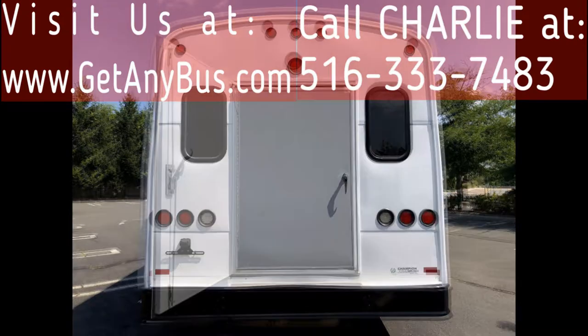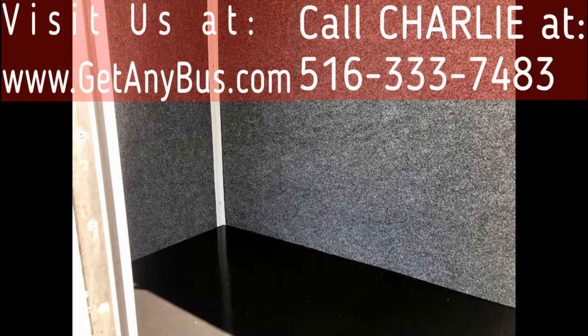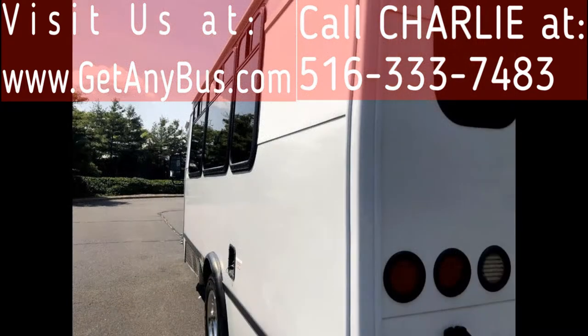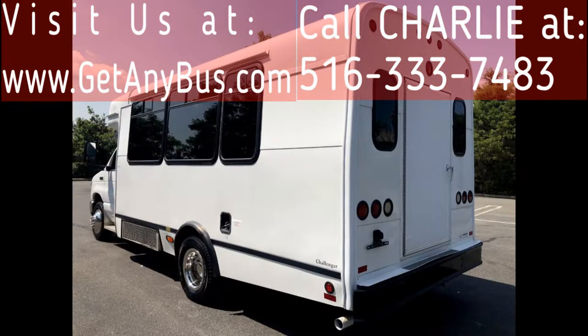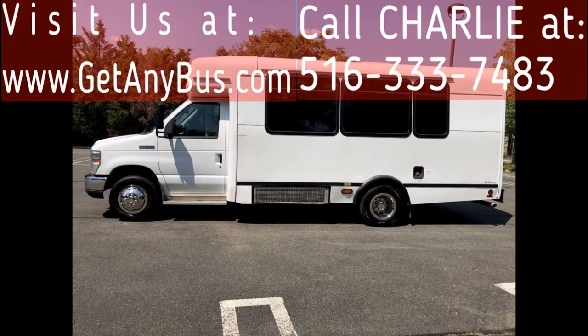We have retouched the exterior, detailed, and inspected this bus from bumper to bumper to give it a like-new appearance. As part of our regular reconditioning process, the bus was fully serviced and inspected, and any repairs were done as needed to make this bus fit for any use. There are no known problems with this vehicle and the bus is 100% ready to go. Test drives welcome.